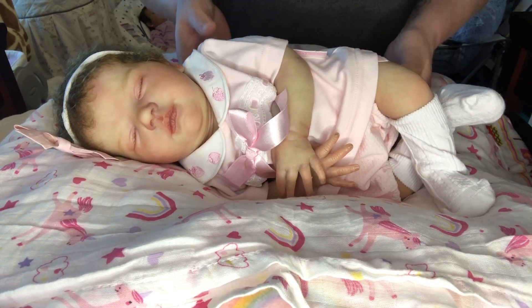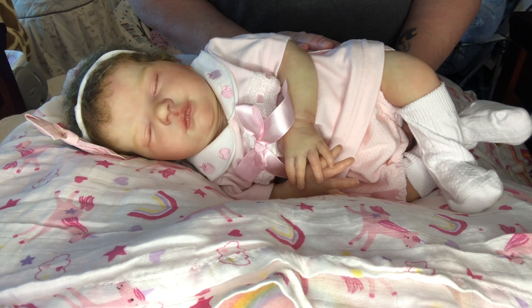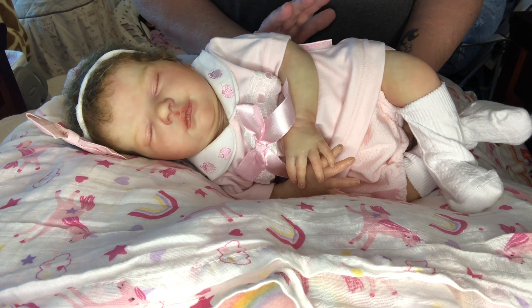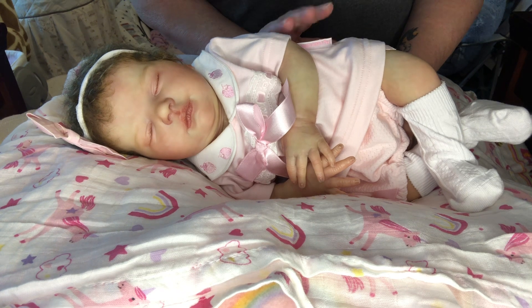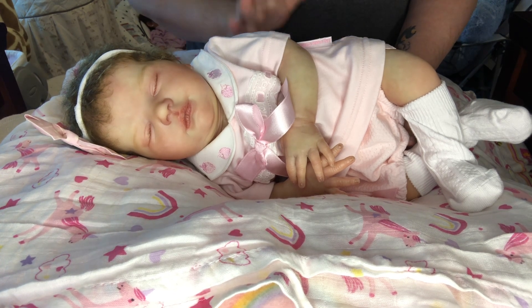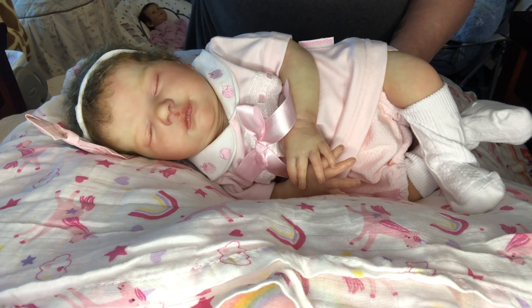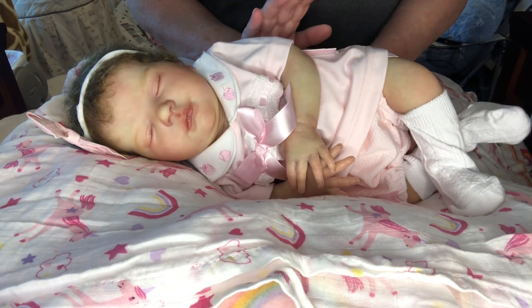Hi everybody! It's a beautiful Saturday here at Nanny's Reborn Nursery. Woke up this morning to a bit of a cool start to the day — I'm not used to that. This heat and humidity has really taken its toll on me this summer, and all of a sudden it's gone down to the lower 60s, maybe upper 50s. It was cool enough this morning for a light jacket, so the weather's cooled off and I'm so happy about it.